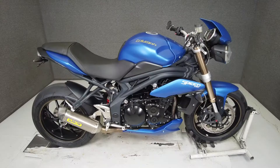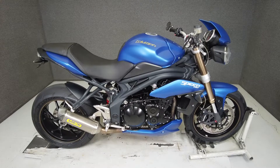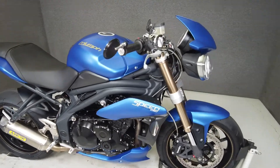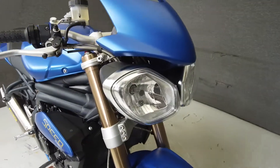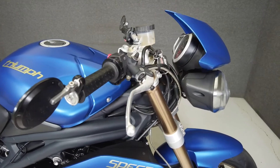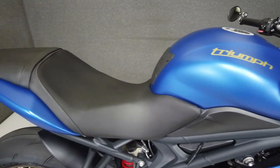Hey everyone, this is Keegan from National Power Sports. This 2014 Triumph Speed Triple with 13,070 miles runs and rides well and passes New Hampshire State Inspection. It's been upgraded with an Aero slip-on muffler, bar-end mirrors, and a rear fender eliminator kit.